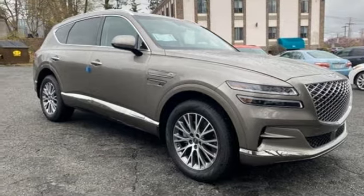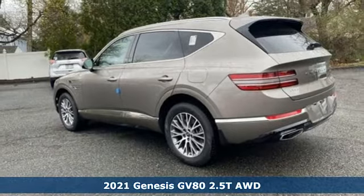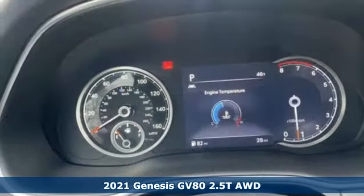Here's a new 2021 Genesis GV80. Athletic elegance. Refined performance. This is Genesis.